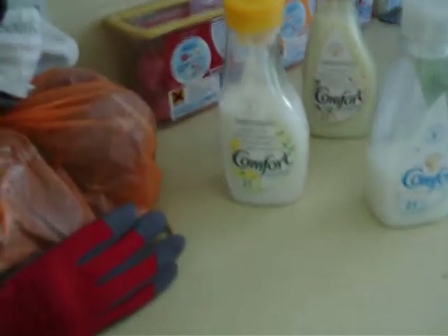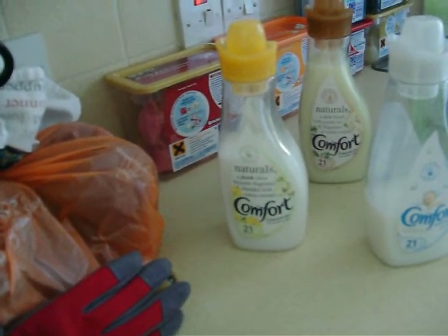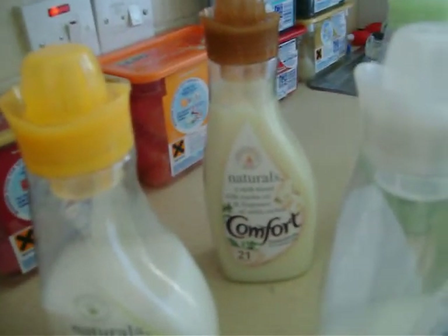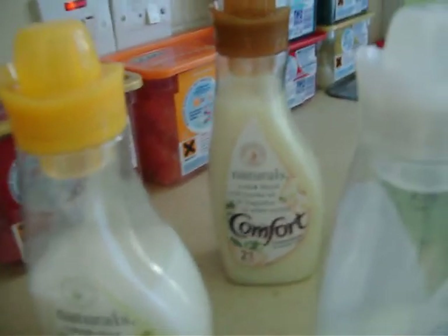Here are my comfort products. I have Comfort Naturals Fresh Olive Blossom Fragrance with Blended Cotton Extract, and Comfort Naturals with a rich blend of jojoba oils and fragrance of light orchard.